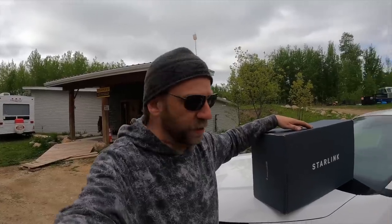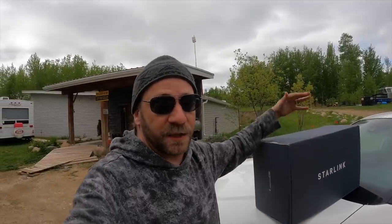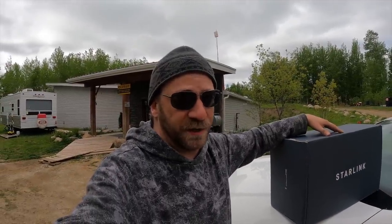Hey everybody! Welcome to Not Quite Camping with Steve. We're going on a road trip today because this showed up — Starlink Satellite Internet. They have a new product out, designed for RVs or to be taken around on the road, which kind of fits my style.